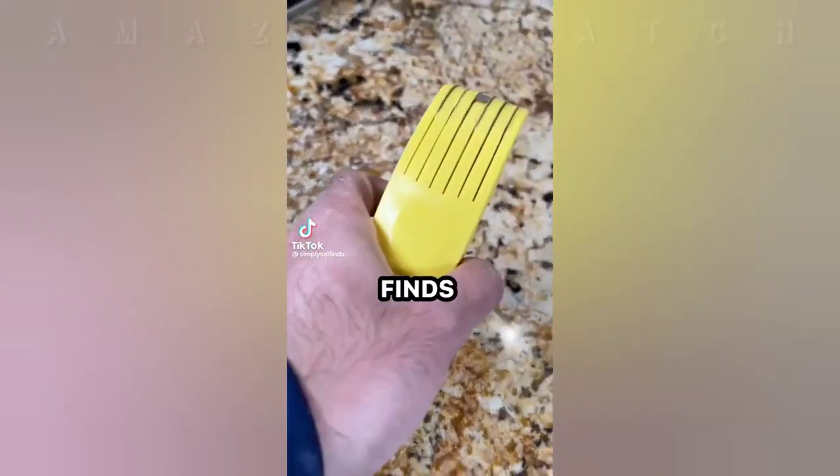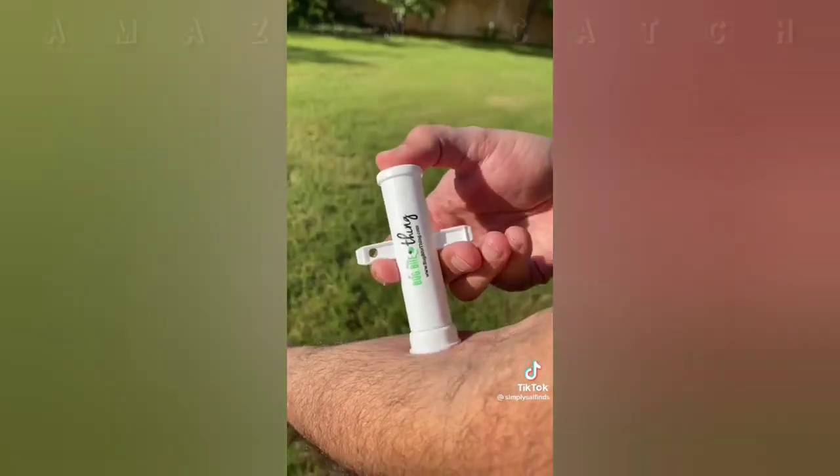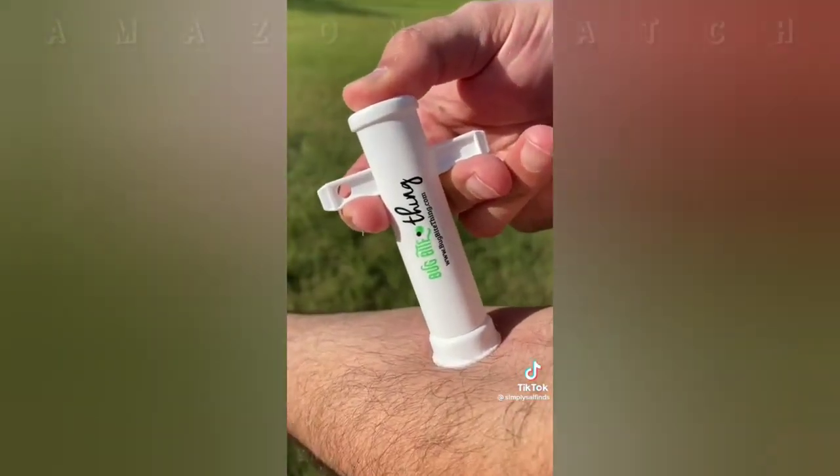This gadget removes mosquito, bee, and wasp stings without any chemicals. Just push it down over the bite, pull up the handle to form a suction, and it extracts the irritants left behind by insects so you'll have less itching and swelling.